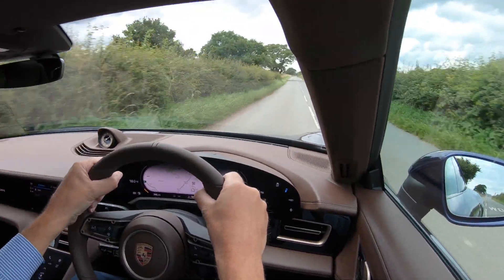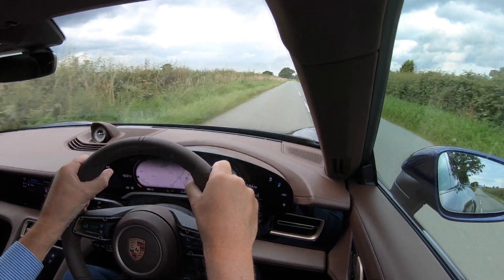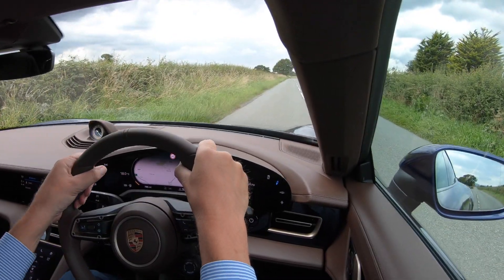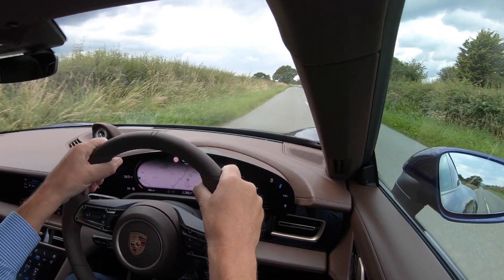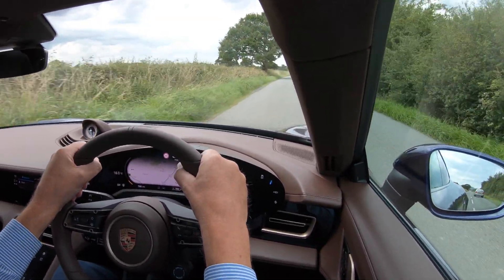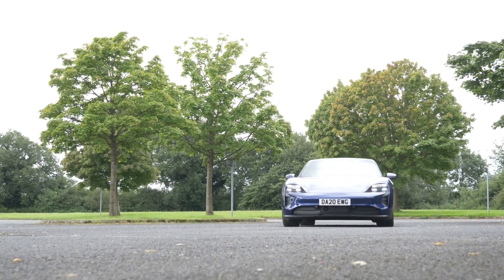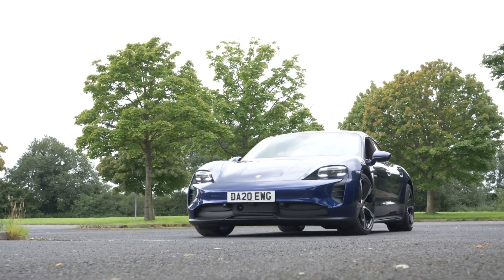The Taycan hums just enough to let you know it's alive. Squeeze the throttle and you ooze along with a noise like some sort of sci-fi monorail. Press harder and the spooky hum increases while you're launched forward with a seamless urge. It's just one minute in and I'm completely engaged with this experience.